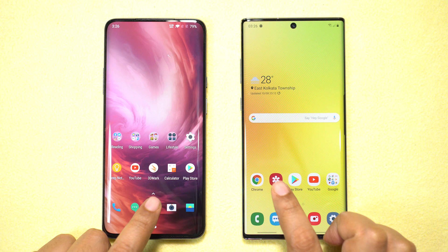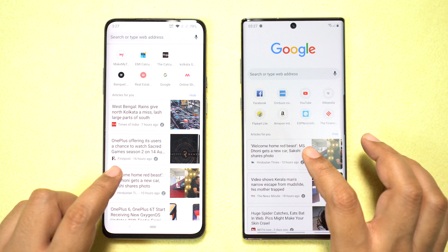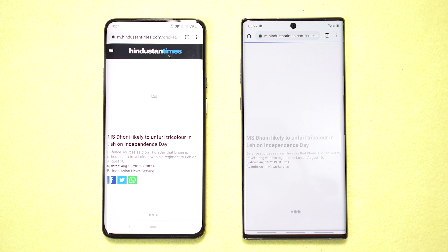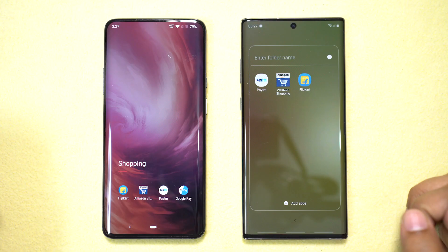Next, the Chrome browser — OnePlus was faster by a few milliseconds. Opening one of the posts, it's clear that Chrome on the 7 Pro is faster compared to the Samsung Galaxy Note 10 Plus. Quickly checking the Play Store as well — this time the Samsung device wins.